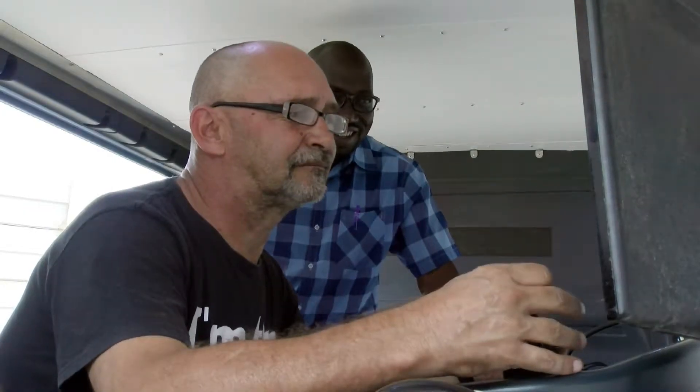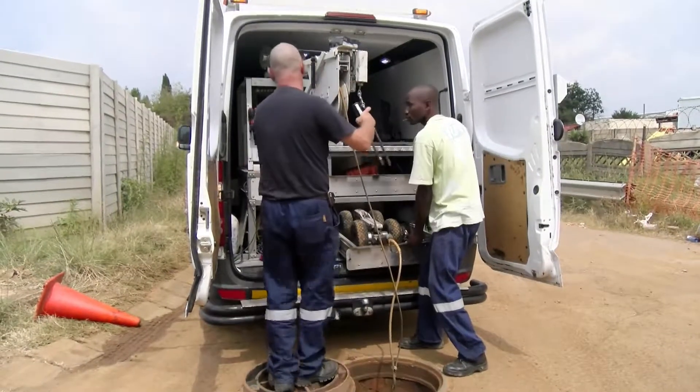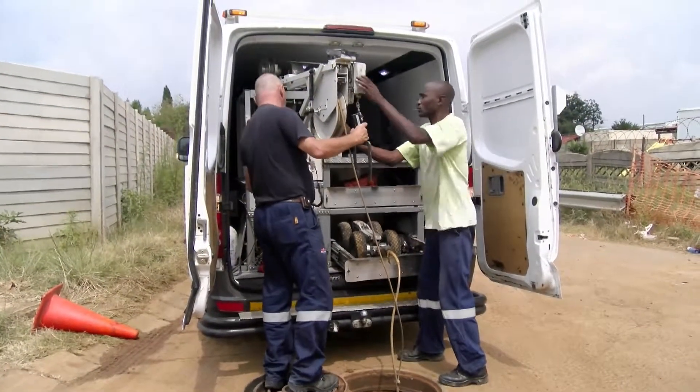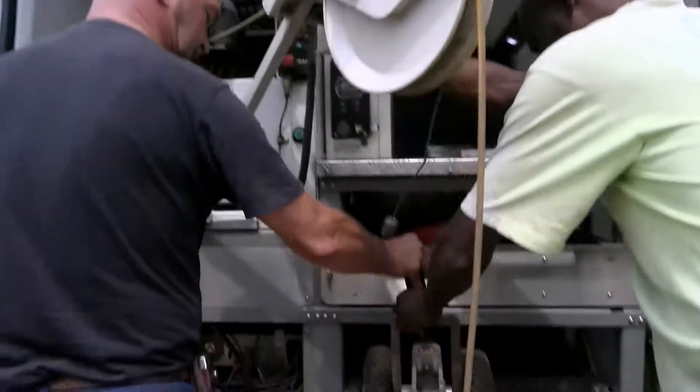ROV pilots can work both indoors and outdoors. The outside working environment can at times be challenging, and remotely operated vehicle pilots can find themselves working in all types of weather conditions.